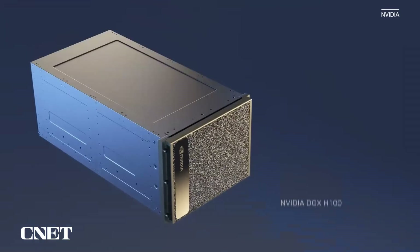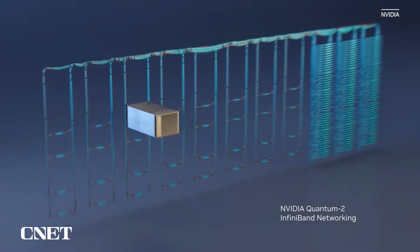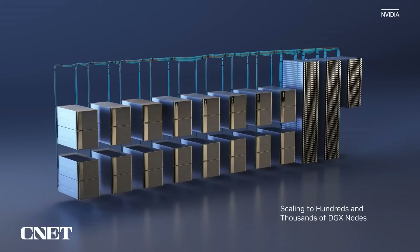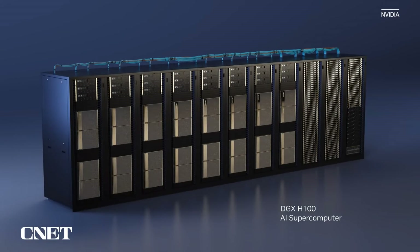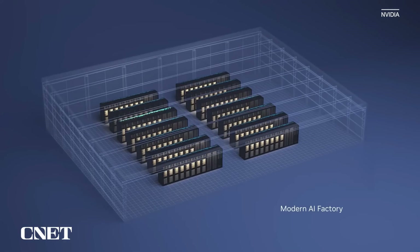The computing fabric is one of the most vital systems of the AI supercomputer. 400 gigabits per second, ultra-low latency, NVIDIA Quantum InfiniBand within-network processing connects hundreds and thousands of DGX nodes into an AI supercomputer. NVIDIA DGX H100 is the blueprint for customers building AI infrastructure worldwide. It is now in full production.